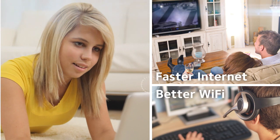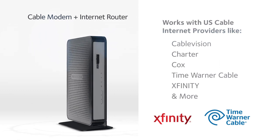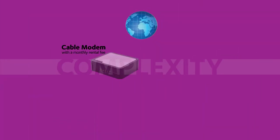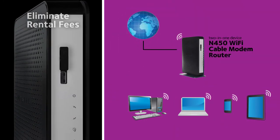Faster internet, better Wi-Fi, space-saving two-in-one device, compatible with all major cable internet providers — the Netgear N450 Wi-Fi cable modem router. Eliminate monthly equipment rental fees from your cable provider and simplify your network installation with the Netgear Wi-Fi cable modem router.